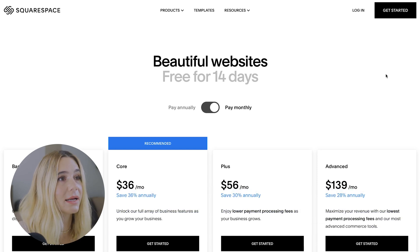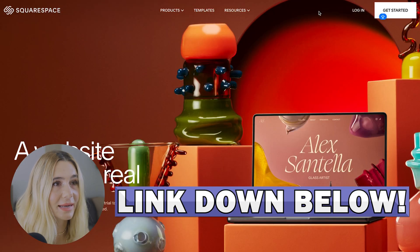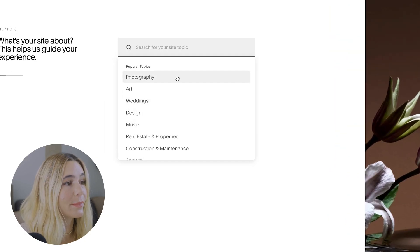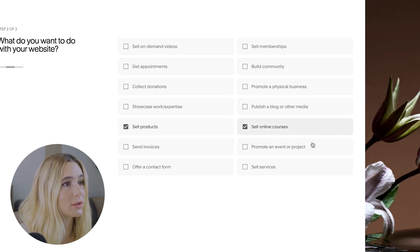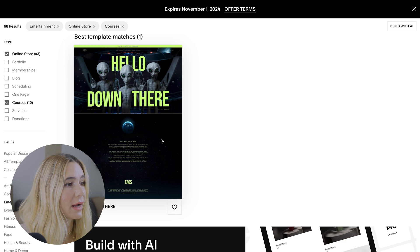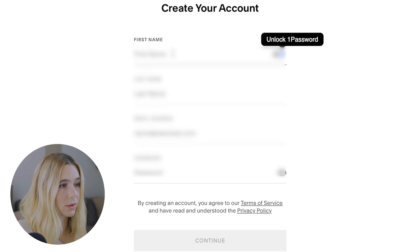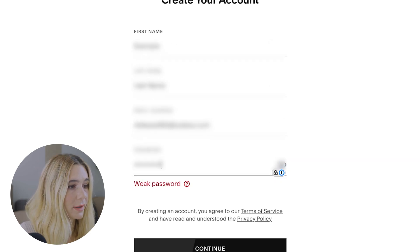Let's go over how to get started with each platform — make sure you click the exclusive link in the description. For Squarespace, click 'Get Started,' then select your topic type, choose to sell products and online courses, browse a template and start with the recommended design, then create an account by continuing with email and entering your name, email address, and password.